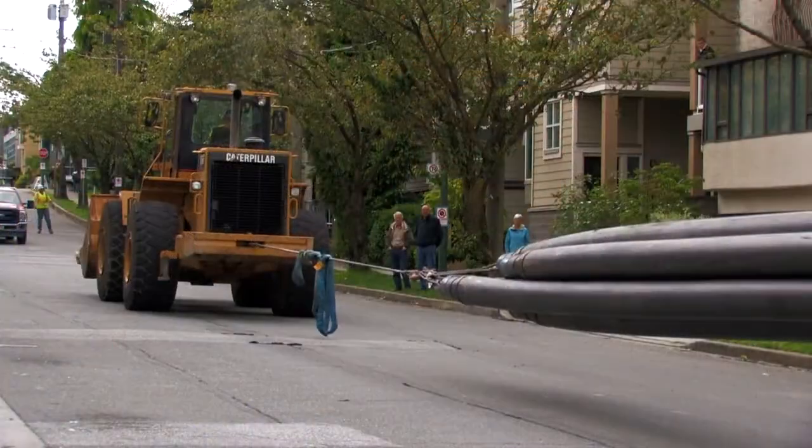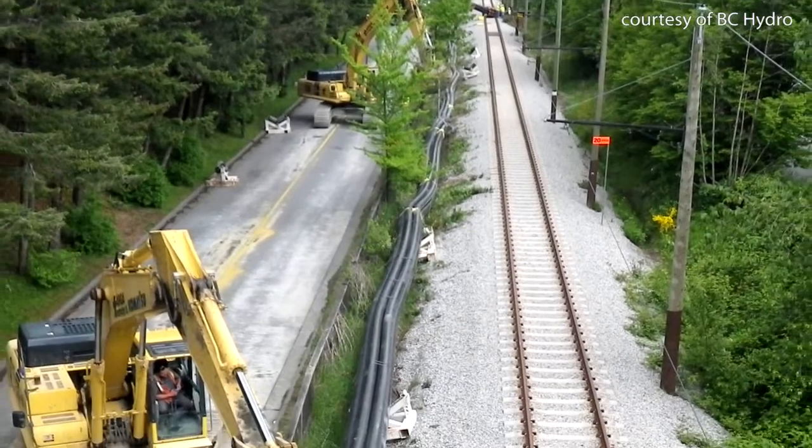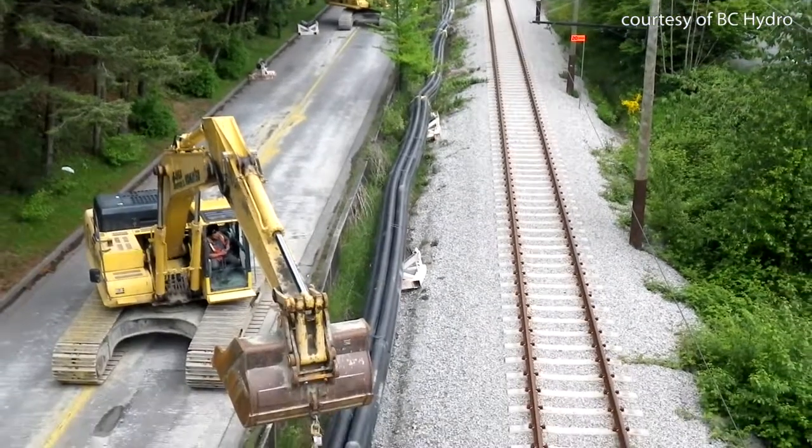It will not only meet the growing demand, but it will increase the reliability of service to residents and businesses in this neighborhood. It will also increase the reliability of services to the City of Vancouver generally, because the transmission circuits we are building for this project provide a vital link between the north and south halves of the city.